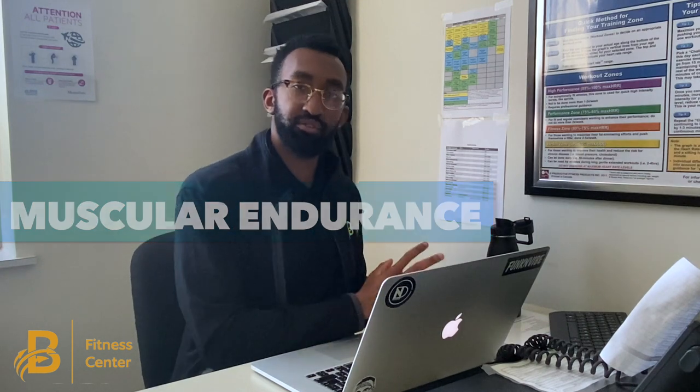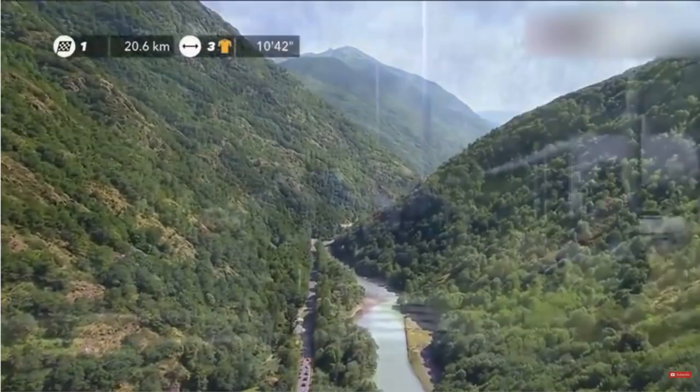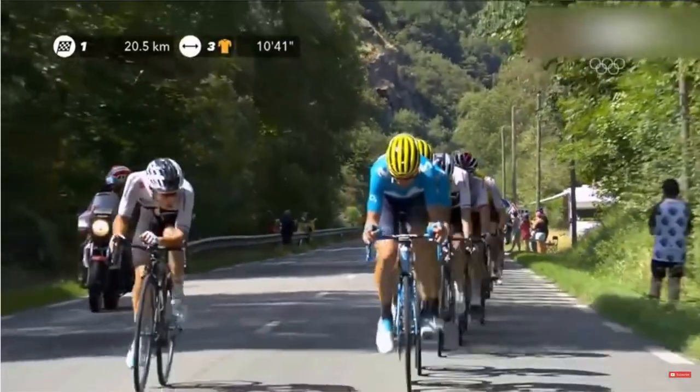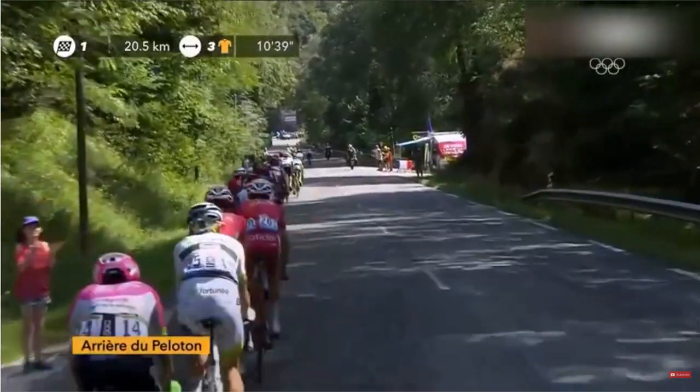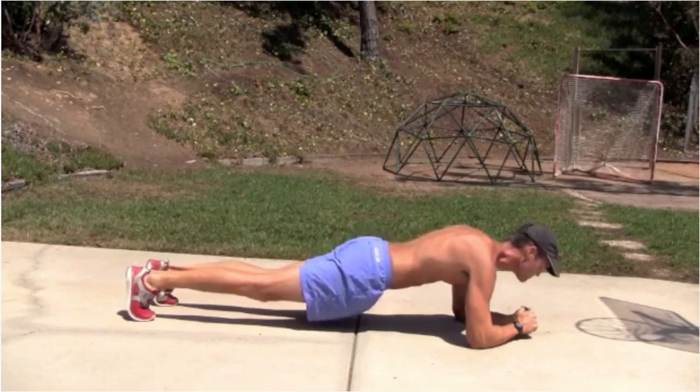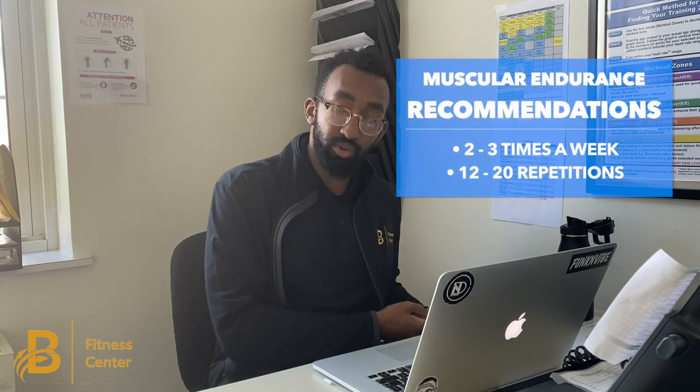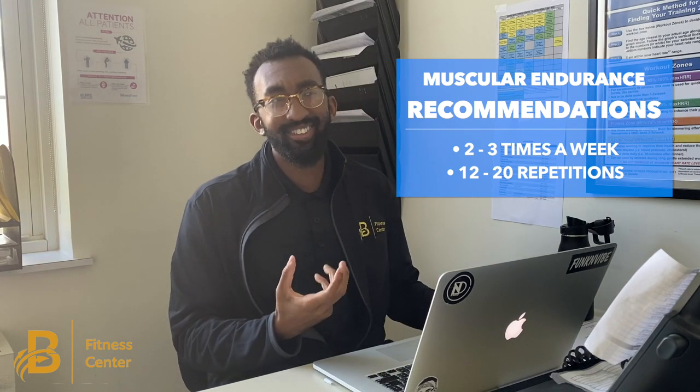The next component of fitness is muscular endurance. That's different from muscular strength in that it refers to a group of muscles and its ability to endure continuous resistance. Think of long-distance cyclists using their lower bodies for a prolonged period of time, or holding a plank where you keep your core stable for a certain amount of time. This is also applicable to going up a flight of stairs or taking your groceries from your car to inside your home.